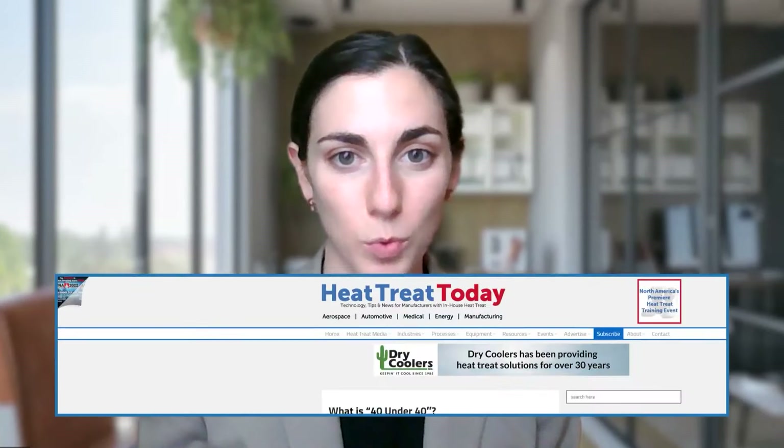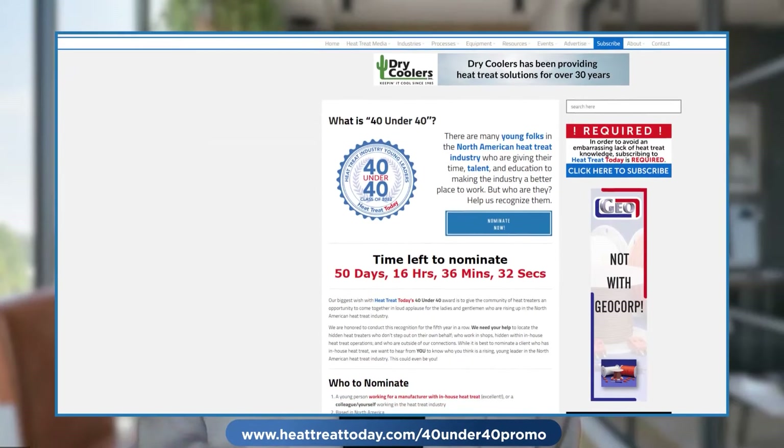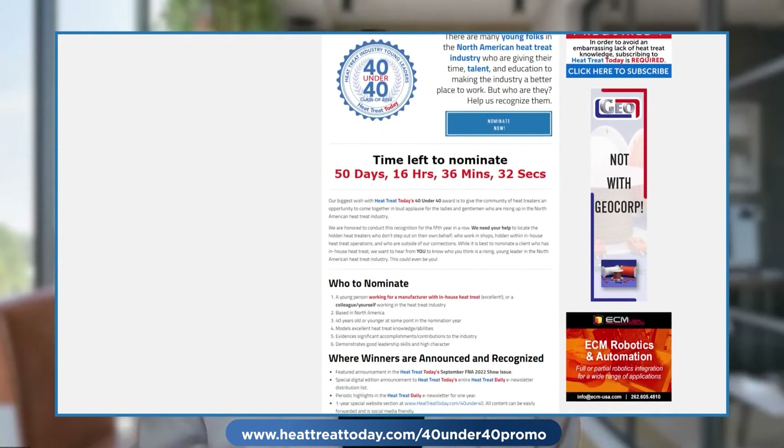Support for today's Heat Treat Radio episode is provided by Heat Treat Today's 40 Under 40 class of 2022. Learn more about this award at www.heattreattoday.com/40-under-40-promo.